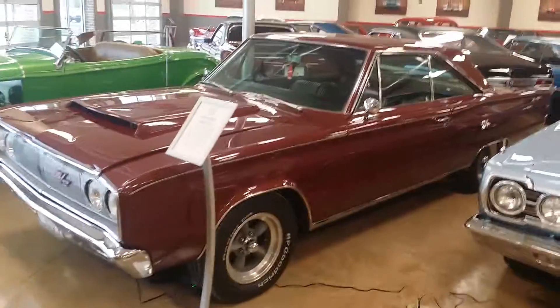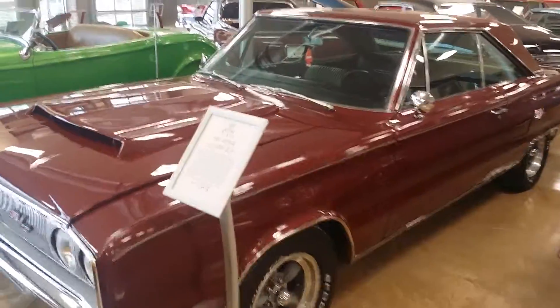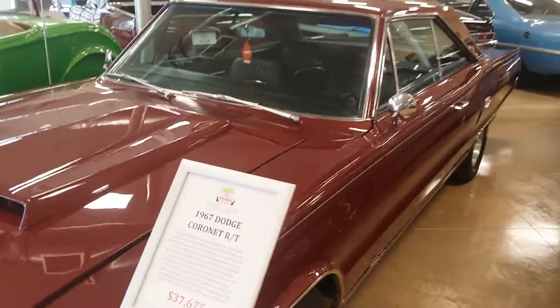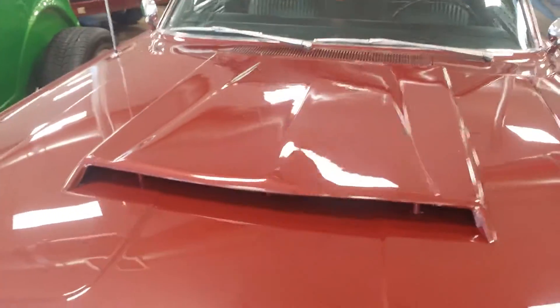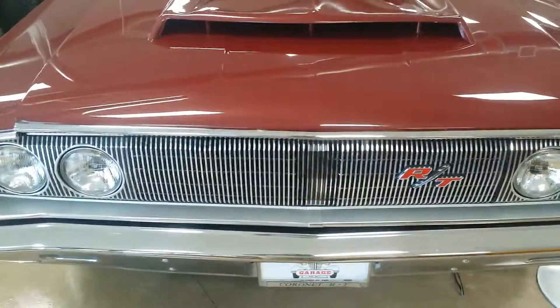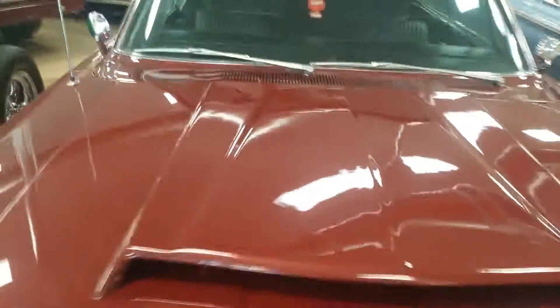Hey everybody, this is Chris from Pappy's Garage, and today I'm showing you our 1967 Dodge Coronet R/T. This is a 440 car with the Indy package — see the big hood scoop. We'll go ahead and start up front and see what's under the hood.